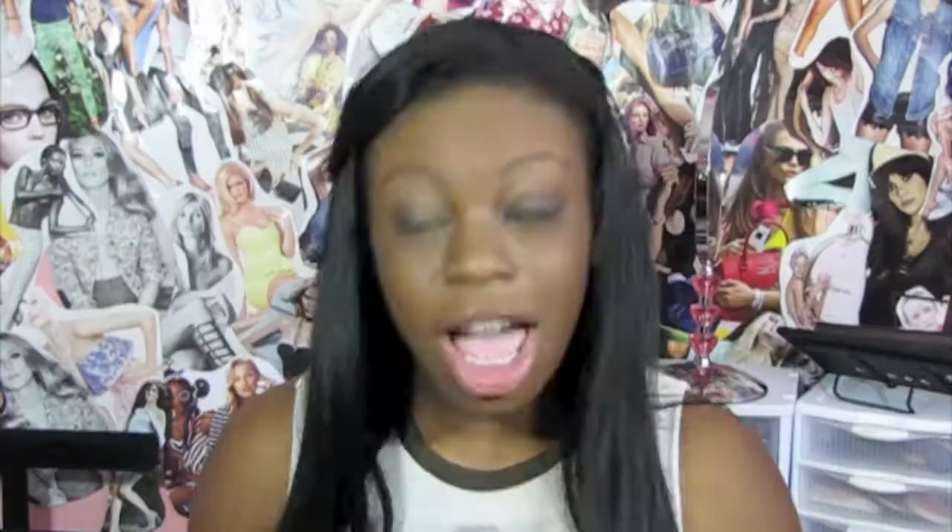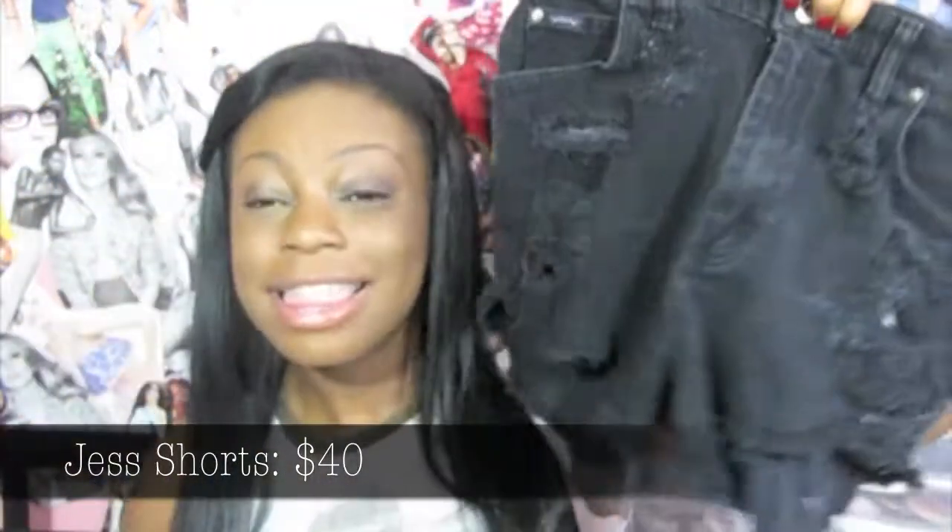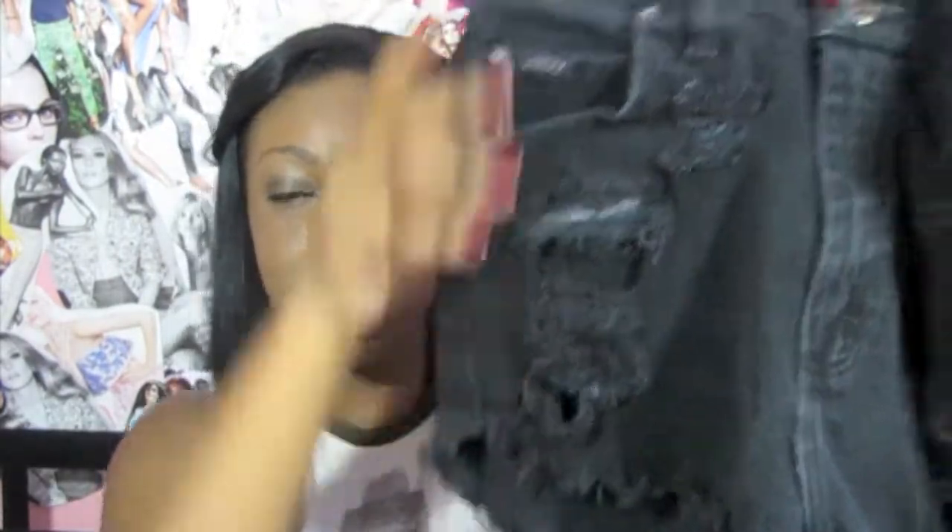Next I got a pair of high waisted shorts from a site called ForTheHighness.com. They have the cutest high waisted shorts, though they're really overpriced. The first ones I got were just normal denim distressed shorts. I also got a black pair — black high waisted distressed shorts. These are the kind of shorts that look a little weird when you first get them, but when you put them on they literally look amazing. They're distressed on both sides, the bottom, and the back pockets. I'm literally obsessed with these. They also have their little cute ForTheHighness logo.